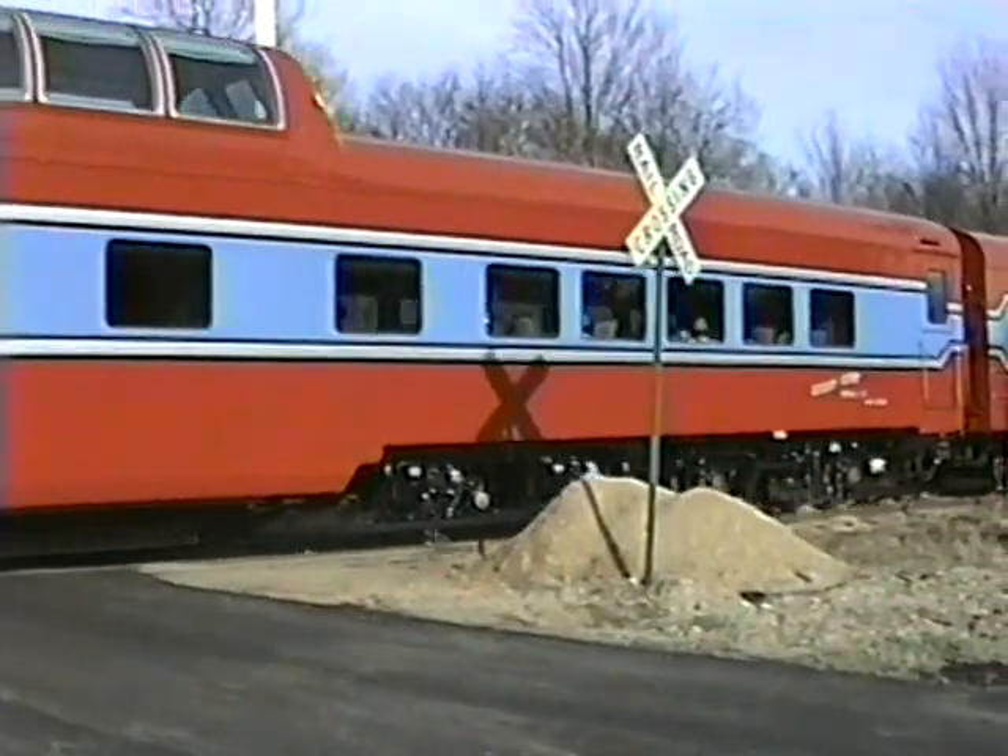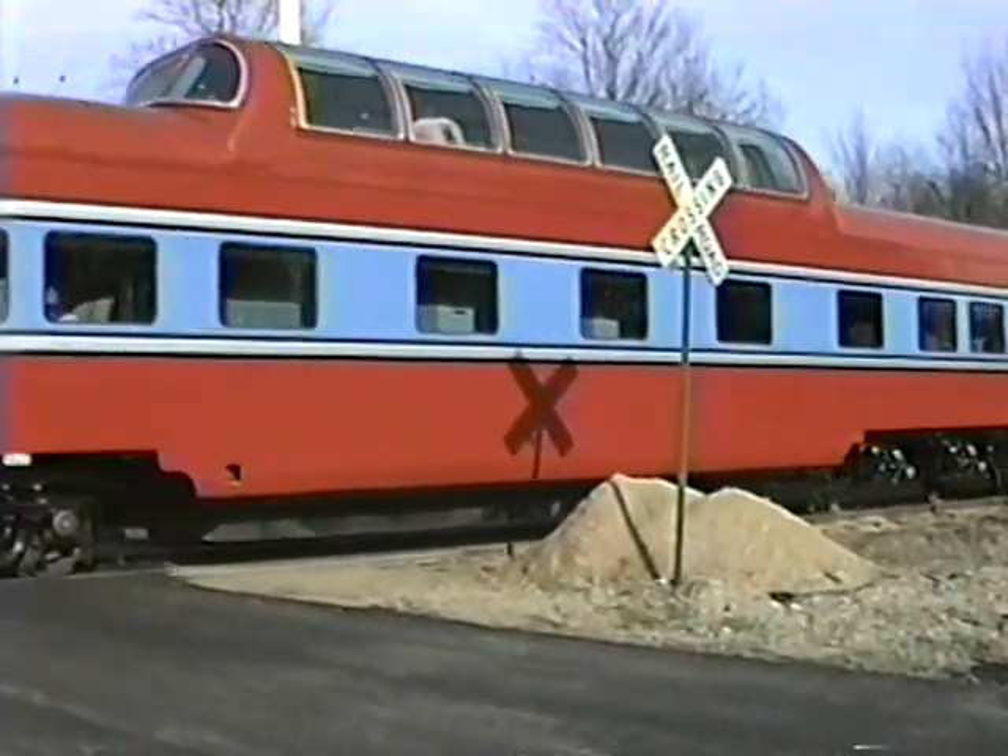KLS&C stands for Kalamazoo, Lakeshore and Chicago.